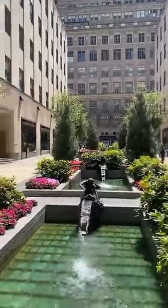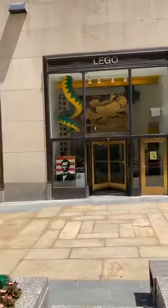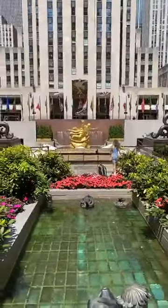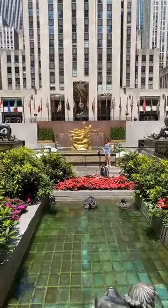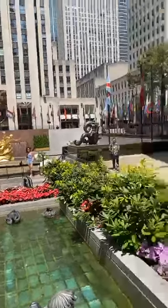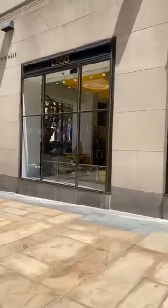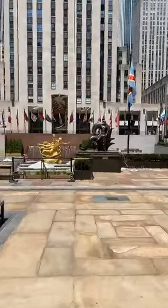Now you can see the windows and you can see the merchandise inside the stores. They also changed the ice skating rink area — they took out the chairs, tables, and umbrellas from the summertime dining setup.